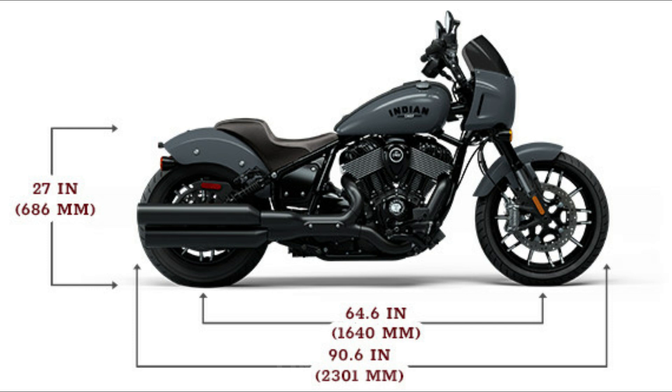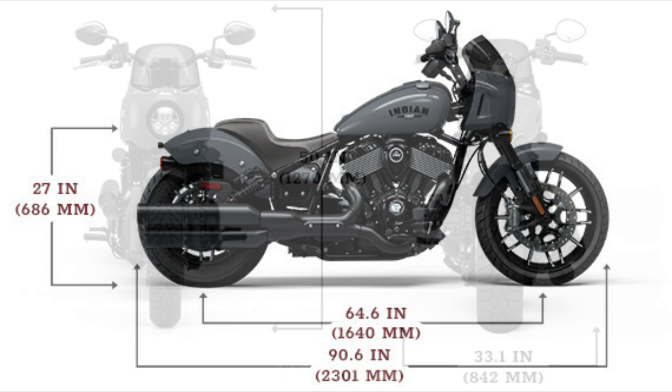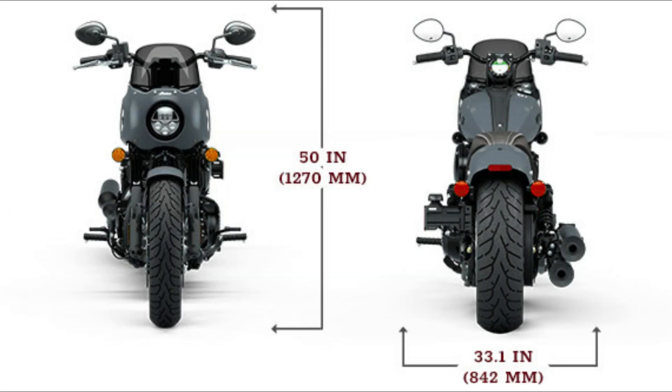Indian must have been listening when we said the 2022 Chief's chassis was so solid and stable, but it made us wish for more than just 28.5 degrees of lean angle and three inches of rear travel. The new piggyback Fox shocks bump travel by an inch and lean angle by one degree.